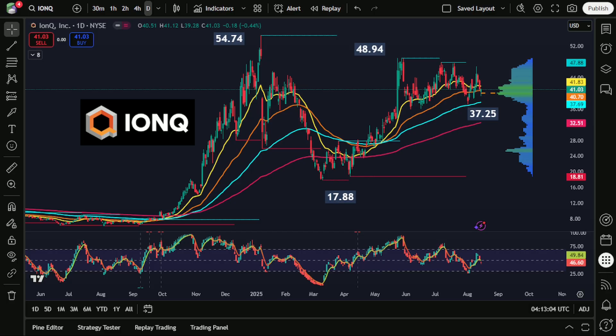Here we have the current stock market update for IonQ Incorporated, stock ticker IONQ.